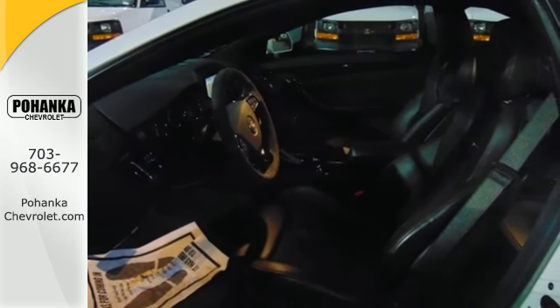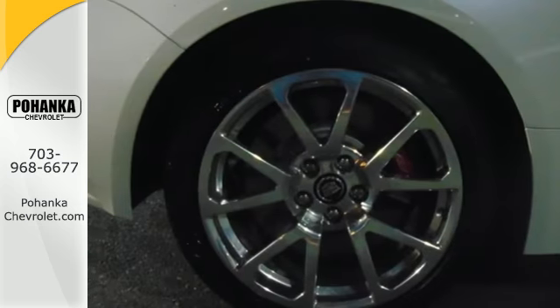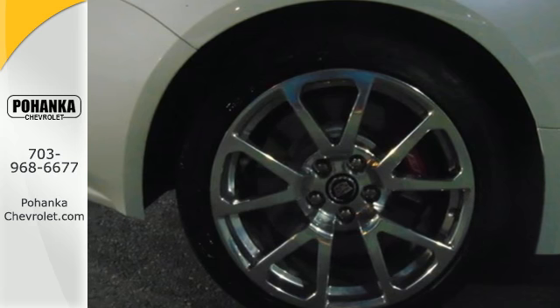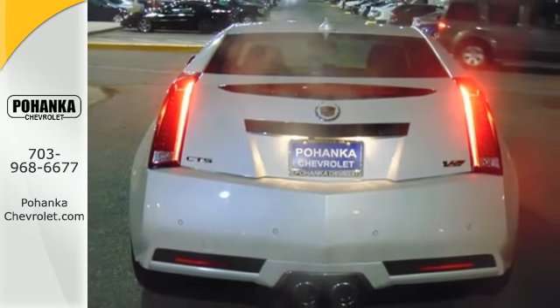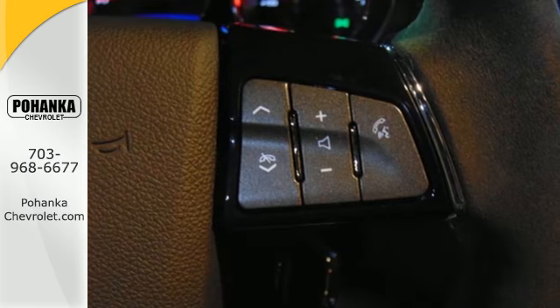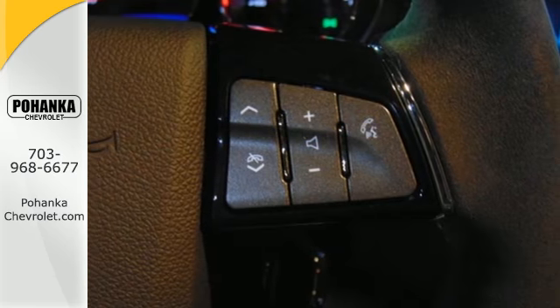The quest for performance doesn't come at the expense of the features you've come to expect. The CUE information and media control system, Bose Premium Sound, ultrasonic rear park assist, and heated and ventilated leather seats still come along for the ride.